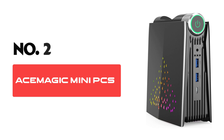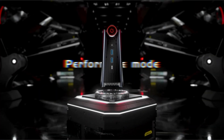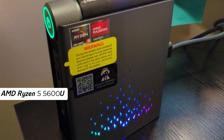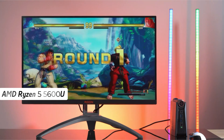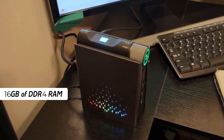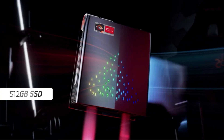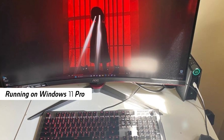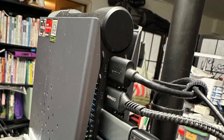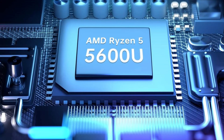Number 2: AceMagic Mini PC. The AceMagic Mini PC is a premium solution for modern computing, integrating performance and convenience in a sleek and compact form. Powered by the AMD Ryzen 5 5600U, it ensures efficient handling of various tasks from everyday use to more demanding applications. This mini PC comes with 16GB of DDR4 RAM, providing ample memory for multitasking, while the 512GB SSD offers significant storage space and fast data access. Running on Windows 11 Pro, it supports triple display setups, making it ideal for multitasking professionals, gamers, and media enthusiasts.